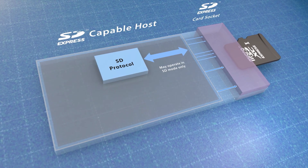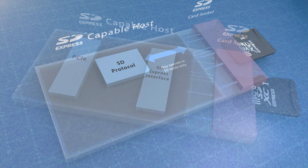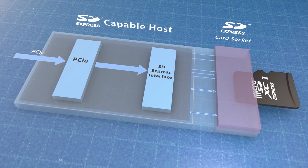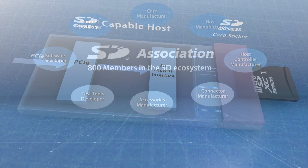An SD host will operate at SD UHS-1 speeds if an SD Express memory card is used. To make SD Express product development even easier, there are PCIe to SD Express interface converters available from a variety of SD Association members.